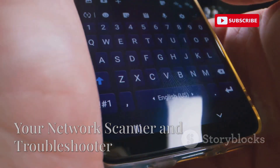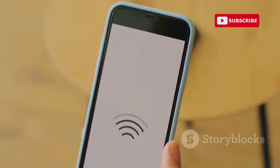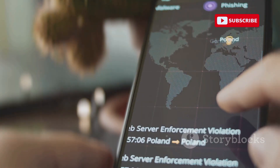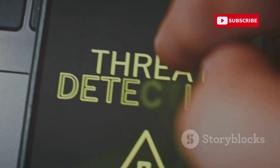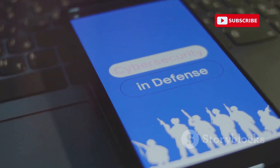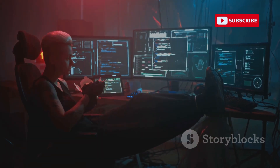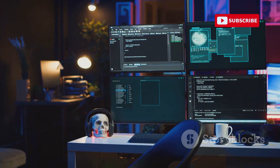Finally, let's wrap up with Fing — a popular network scanning and troubleshooting app for Android devices. Fing is like a digital detective, helping you identify devices connected to your network, troubleshoot connectivity issues, and even detect potential intruders. With Fing, you can scan your Wi-Fi network and get a list of all connected devices, including their IP addresses, MAC addresses, and device names. It can also detect hidden devices, making it useful for identifying potential security risks. Fing also includes network troubleshooting tools such as ping, traceroute, and DNS lookup to help diagnose and resolve connectivity problems.